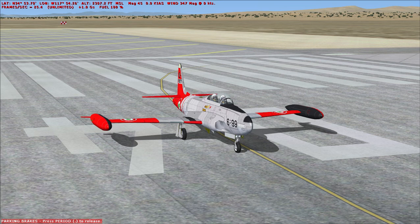Italy, Japan, Libya, Mexico, the Netherlands, Nicaragua, Norway, Pakistan, Paraguay, Peru, the Philippines, Portugal, Saudi Arabia, Singapore, South Korea, Spain, Thailand, Turkey. T-33s can be found in museums in Brazil.